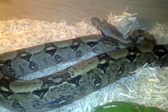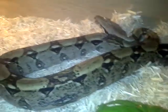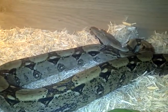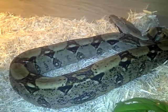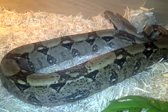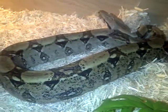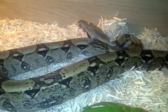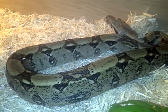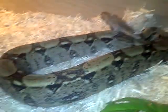He's very active at night, as most snakes are nocturnal. He will be bred from when he's at the adequate age and size. He was fed yesterday.